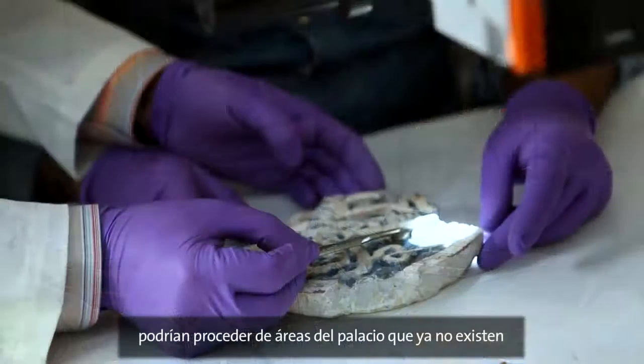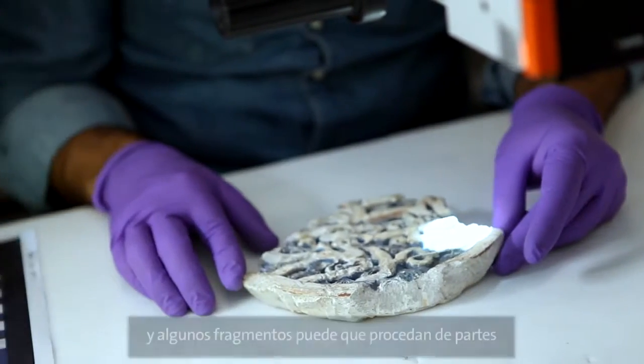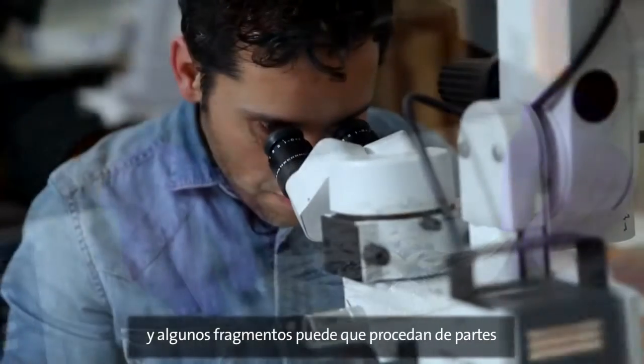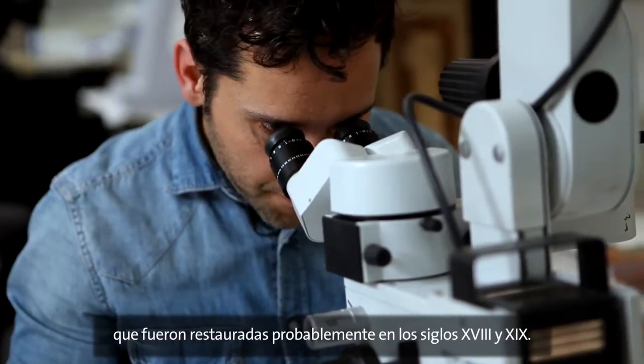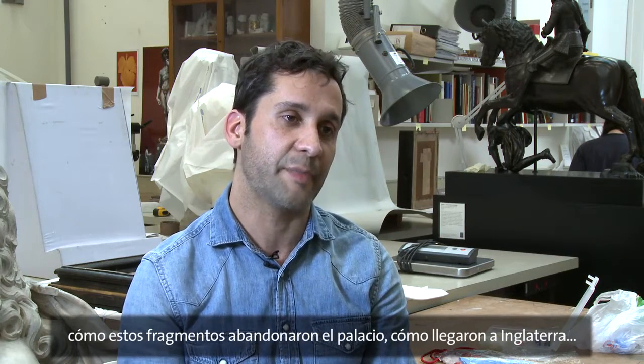One of the interesting results of this project will be to manage to locate the original positions of these panels within the Alhambra Palace. Some of the panels in the collection could be from areas of the palace that no longer exist, and some fragments are from areas that were restored at some point, probably in the 18th or 19th century. So it's about tracing back their history — how they left the palace, how they came to England — which will also give us a lot of information about the restoration of the building.